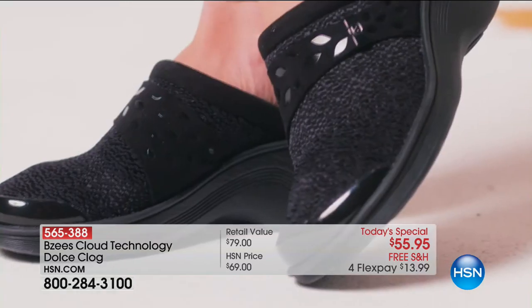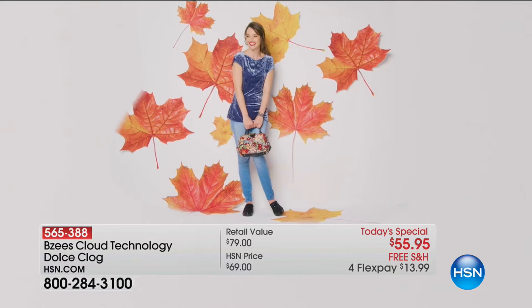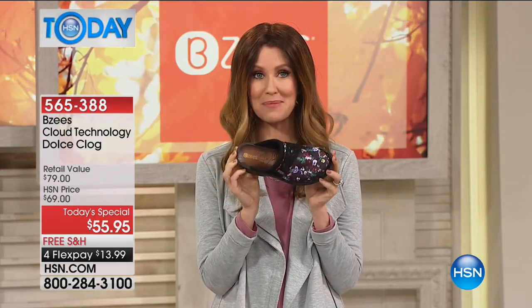Are you ready for fall fashion? Comfortable fall fashion. These are from Beezy's, and already over 7,900 sold because we want fall fashion that's comfortable — wear all day from Beezy's.